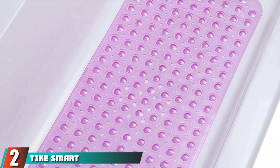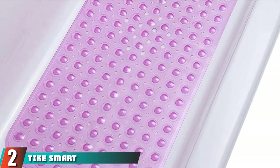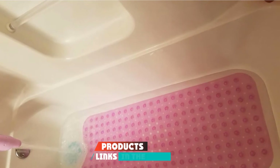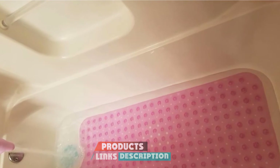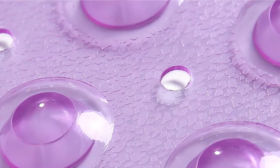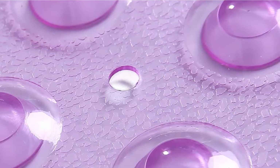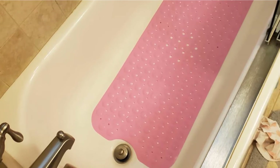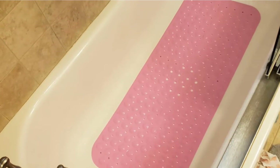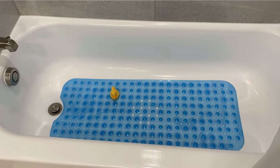At number 2, we have the Tykesmart Extra Long Non-Slip Bathtub Mat. It's a bubbly mat filled with color, ready to surround your tub in safety. As it's made of vinyl, it's only for smooth bathtubs. However, it's extra long at 39 inches by 16 inches to keep your baby safe no matter where they sit in the tub. Pick from bright colors like yellows and pinks, or from neutral colors like browns and grays. It's antibacterial and antimicrobial, and you can even toss it in the washing machine.